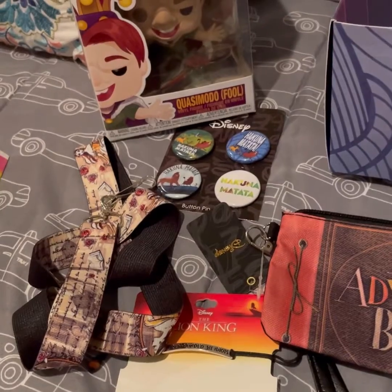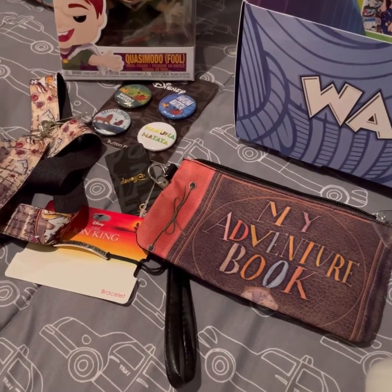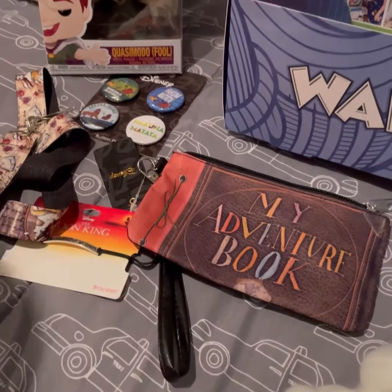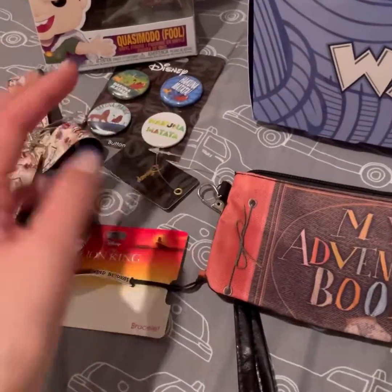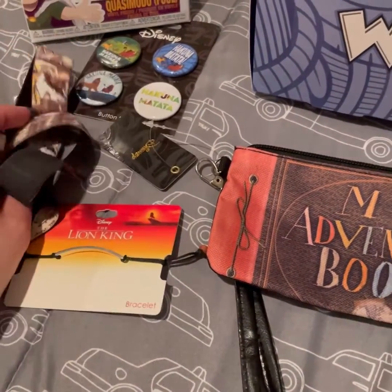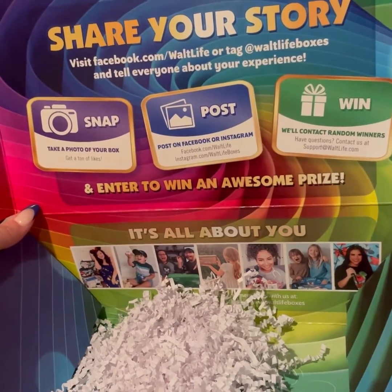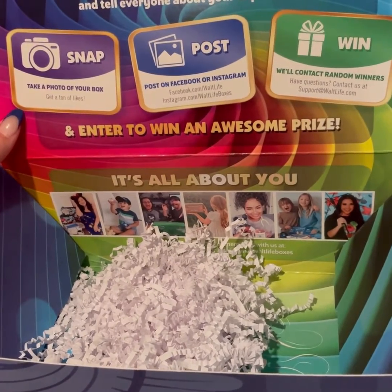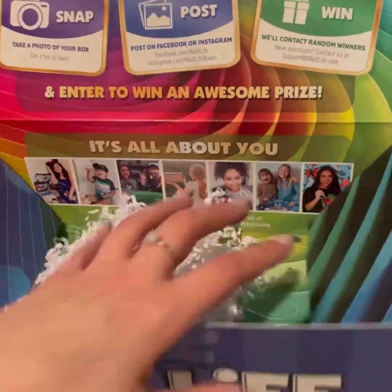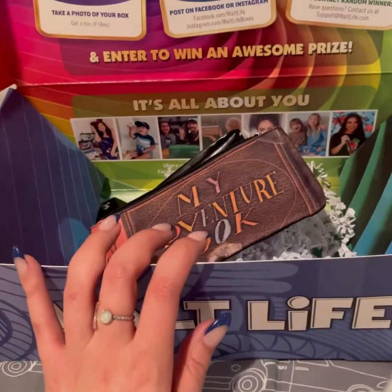Well, that's everything that came in here. I've said it once and I'll say it again — I like this box. They just recently raised their price, it's almost $60 with shipping, like $57 something. I don't know if I like it $57 worth, but this is pretty cool to have. I can always use stuff like this — the lanyard is beautiful, the patterns on it are beautiful, and I like the bracelet. Everything is stuff that I'll use. You can also visit facebook.com at Walt Life or tag Walt Life boxes to share your experience and enter to win prizes. Anyway, everybody stay healthy, stay happy, and I will see you on the next one. Bye!